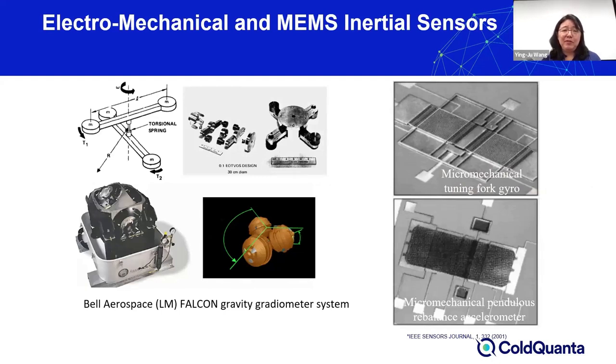Some examples of electromechanical and earlier micromechanical devices include mechanical structures using torsional force. Micromechanical MEMS inertial sensors typically have some sort of resonance structure like a tuning fork or pendulum. The operational principle is that when there are rotations or accelerations, they offset those resonance structures. A compensating mechanism detects the offset and compensates for the inertial force, thereby reading out the accelerations as well as the rotations.